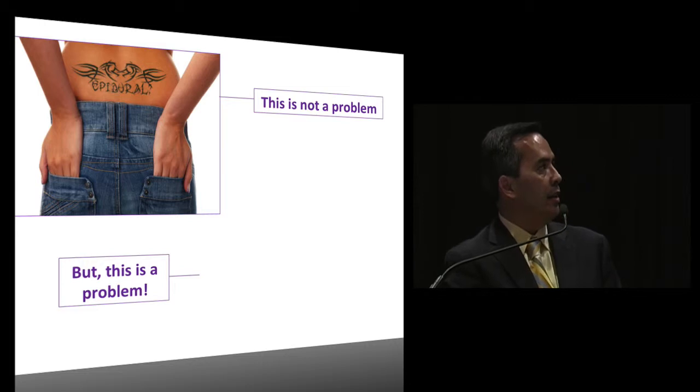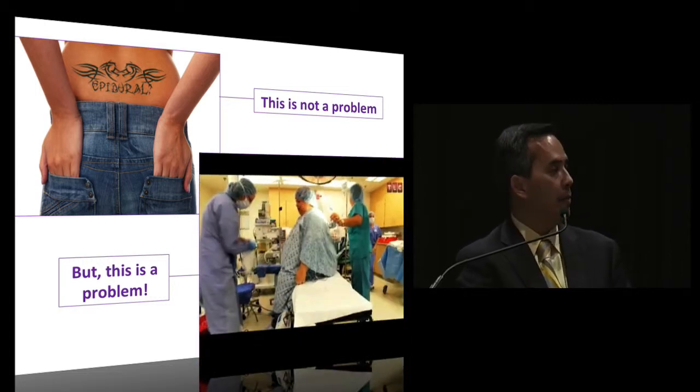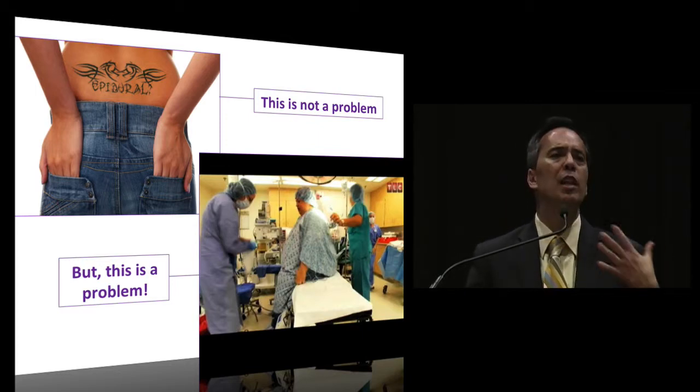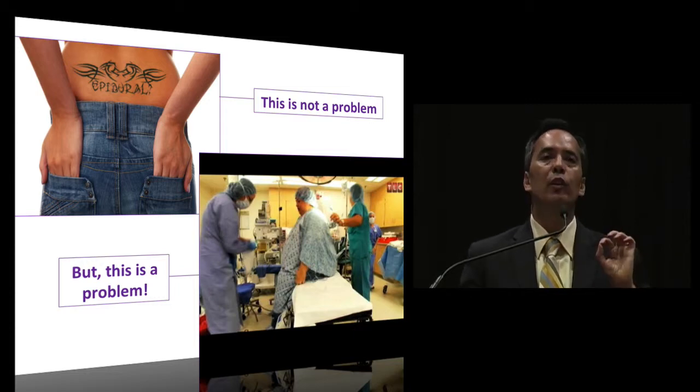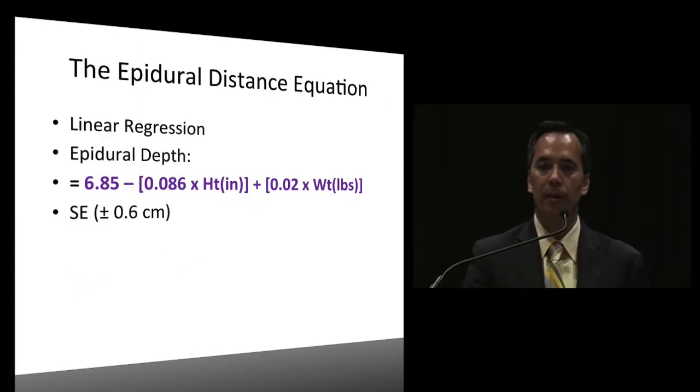If this type of patient comes in, placing an epidural while also using ultrasound is not a problem. But if you're going to use ultrasound on a morbidly obese patient - with increased adipose tissue making it much harder to visualize - it's going to be difficult. If you're going to use ultrasound, practice first on thinner patients so that when you need it, you're able to use it in the obese parturient.